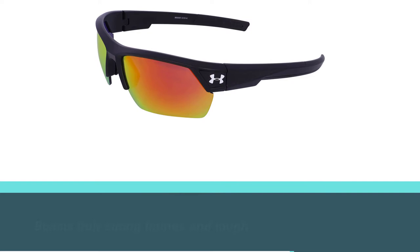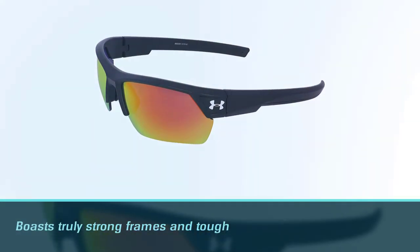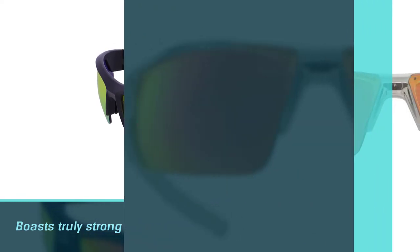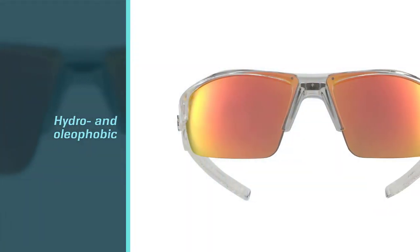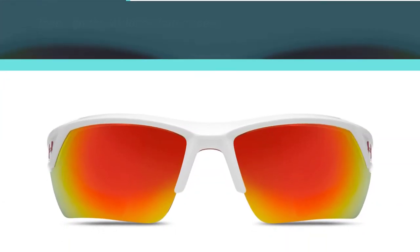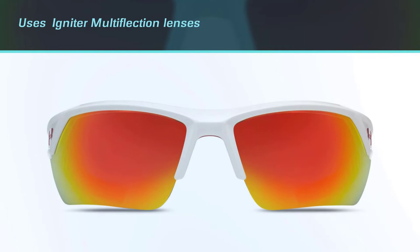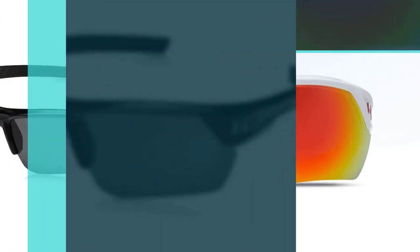Number three: Under Armour Igniter sunglasses. The Under Armour Igniter sunglasses live up to their billing, boasting truly strong frames and tough lenses. Hydro and oleophobic, the Igniter multi-flexion lenses repel oily smudges and raindrops to give you an unobstructed view throughout your round. The lenses are also scratch resistant and made of APVX, making them about 10 times stronger than polycarbonate lenses.